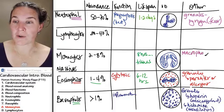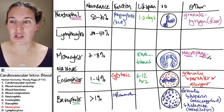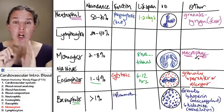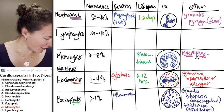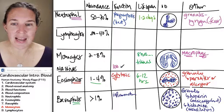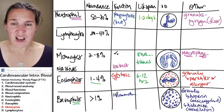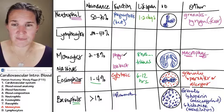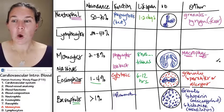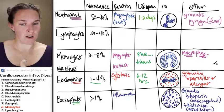Think about that word: macro means huge, and phage comes from phagocytosis — eater. These guys are huge eaters. They can eat up to 100 bacteria in their lifetime — that's crazy. They are phagocytes. They yumptialize everything inside. When they go into the tissues, they often get even more unique names.